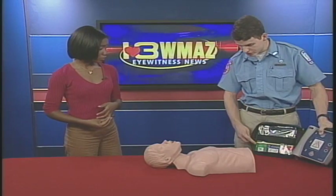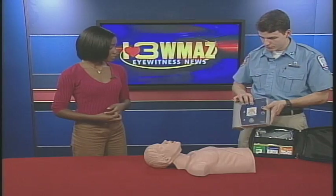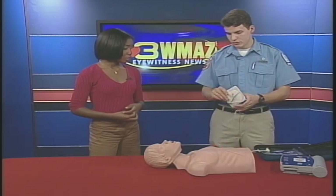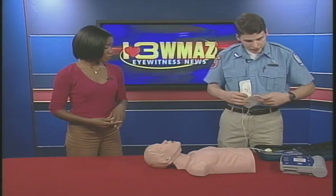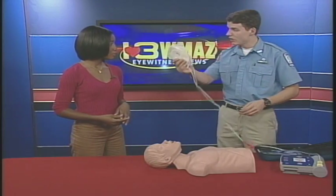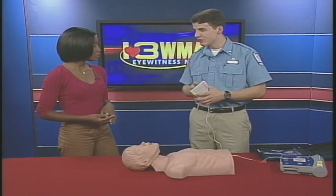Step one is turning it on — as soon as you do, it starts talking to you. Next, hook the pads up to the AED. The pads are diagrammed, telling you exactly where to place them, and a flashing light guides you to connect the connector to the correct spot. When you hook these up, stay back — there's a long cord for a reason. There is an electrical shock that will save the patient's life, but you don't want any of it. Also, if the patient is wet, dry them off, because electricity and water don't mix. You must also bare their chest.